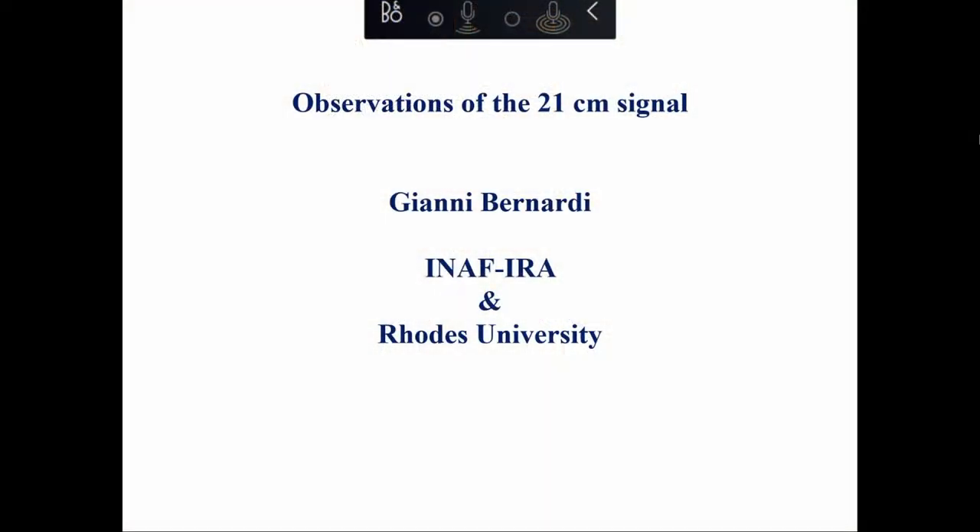Thank you very much, Ruby. My talk will be an overview of the observation of the 21 centimeter signal and follows up on Anastasia's lecture on the theory. We'll go a bit more through the observational side of it.